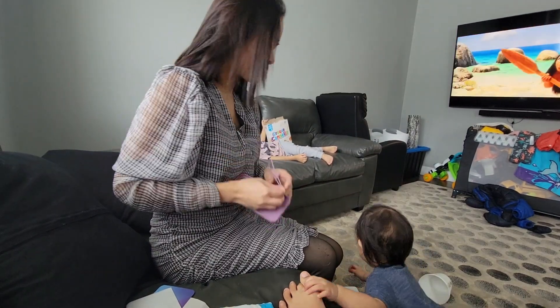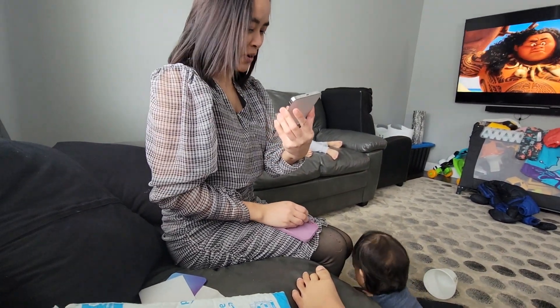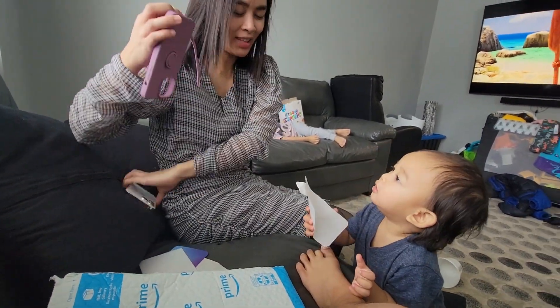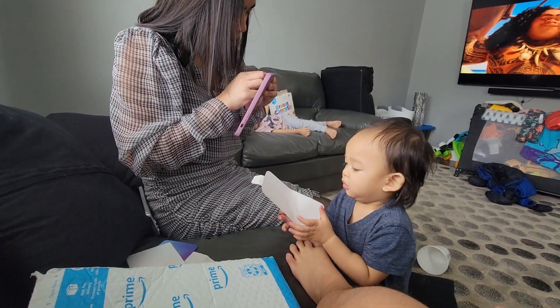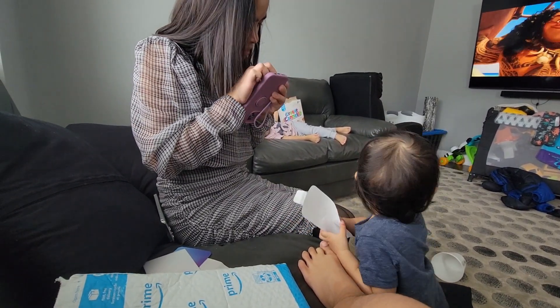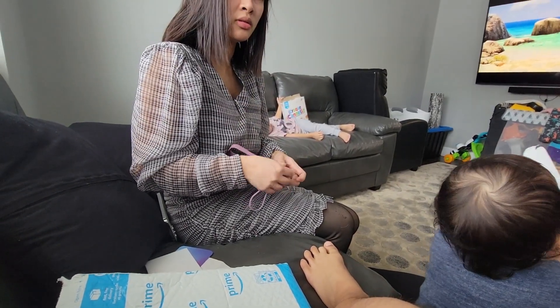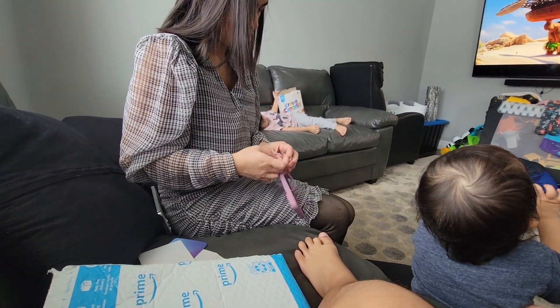First drop — Gabgab just dropped the phone! Oh no! Now it's dirty. You did the first drop, Gabgab. Someone's calling — it's Merlin. You need it right now?